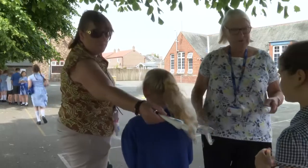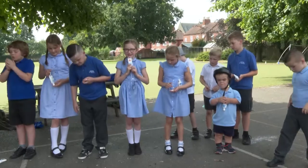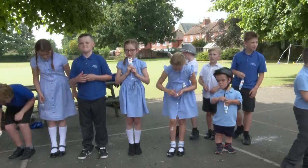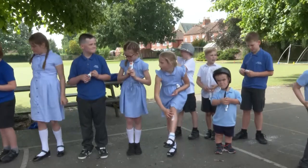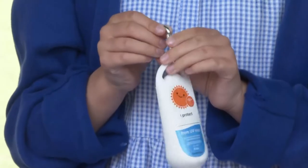School break time with added freebies. This class of Year 3 children at Norton Community Primary School in Moulton are all receiving a bottle of Factor 50 sun cream and an important lesson on staying safe in hot weather.